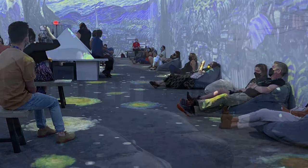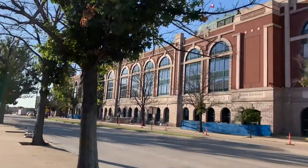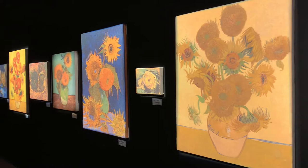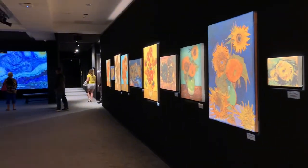Hi guys, have you heard about Van Gogh, the immersive experience? Our family visited recently and we visited the location in Arlington, Texas at the former Globe Life Stadium, former home of the Texas Rangers. And it was such a cool experience to actually be immersed in Van Gogh's artwork.